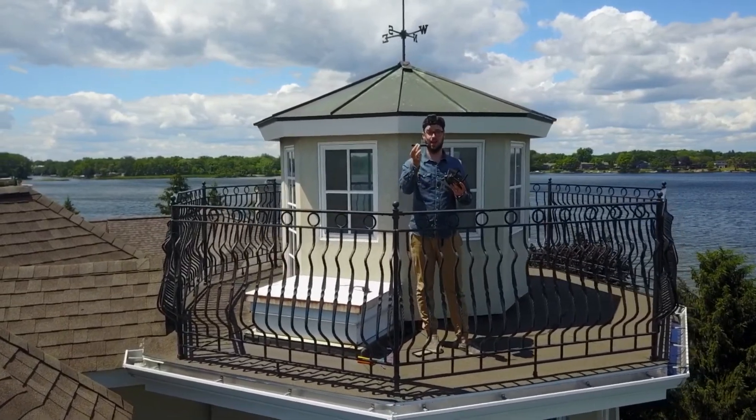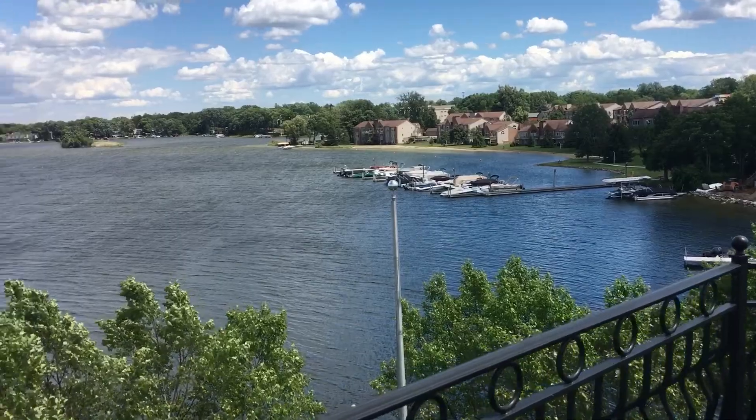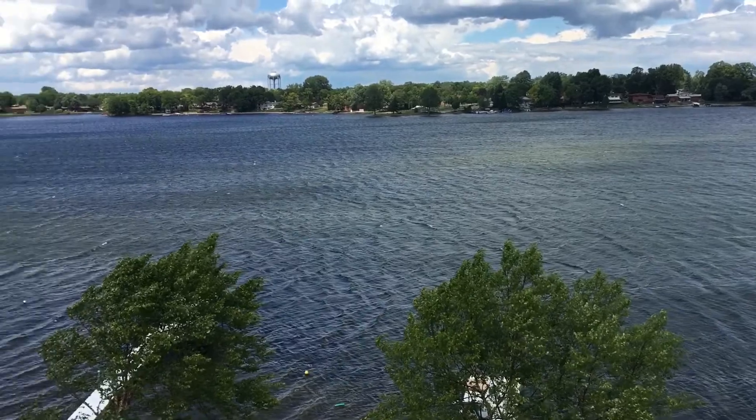I wish it wasn't so windy out here because the ash keeps knocking off. I'm back with the Nortano and I got a little ginger old-fashioned — I figured it'd be a good pairing because the ginger is kind of spicy and so is the Nortano. But yeah, it's just lots and lots of flavors, spice and earth, and the finish is very very long. I would say this is definitely a full-bodied cigar.